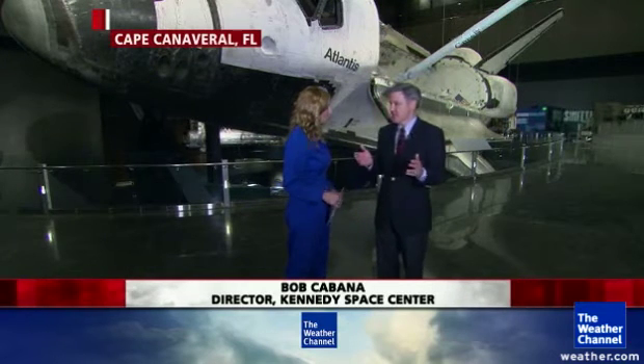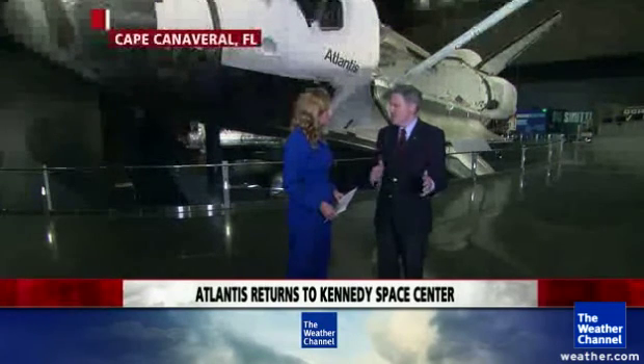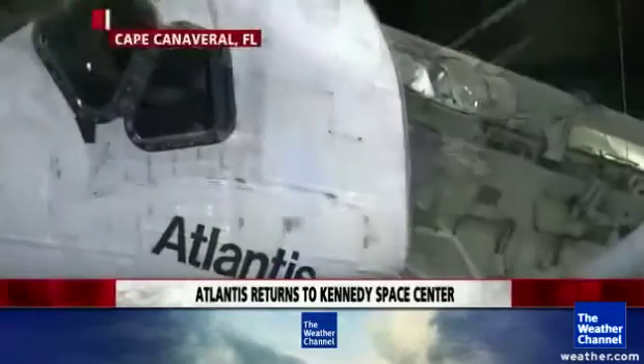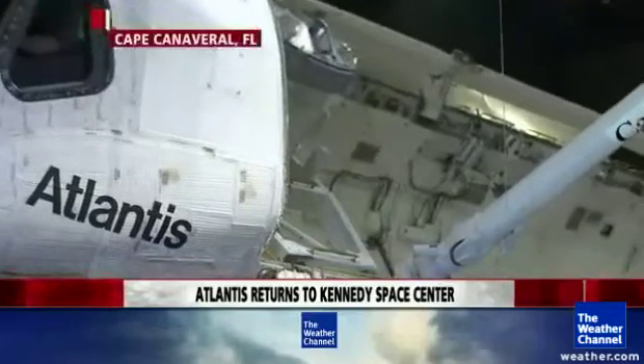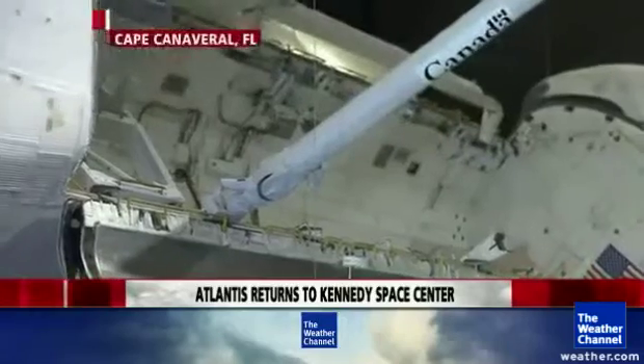Stephanie speaks with Bob Cabana, director of Kennedy Space Center, about the past and future of space. All 135 launches of the five different shuttles took off from here. The shuttle had a phenomenal 30-year history, but NASA is now moving into the future — exploring beyond planet Earth. They're building a big rocket, the Space Launch System, modifying their northernmost launch pad to accommodate it with the Orion crew vehicle on top. The first test article is being built now for a test flight next year.